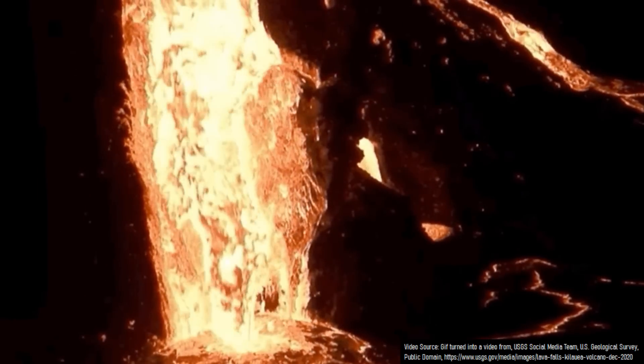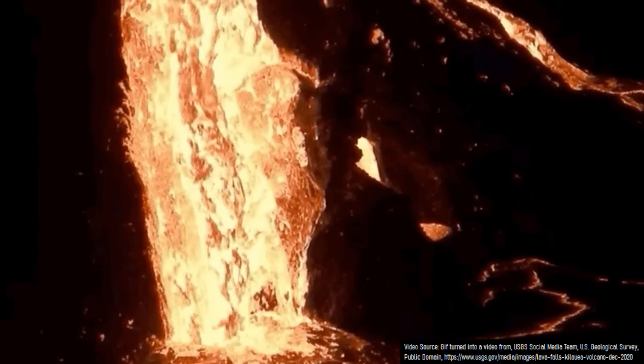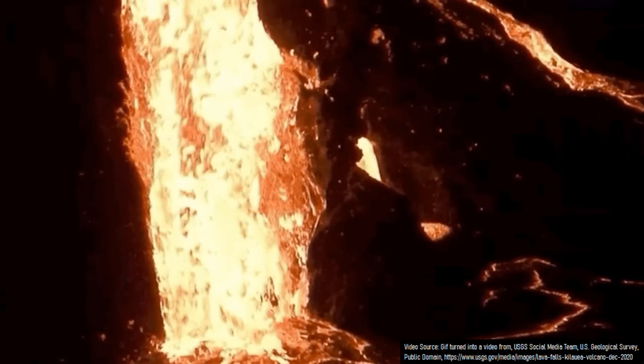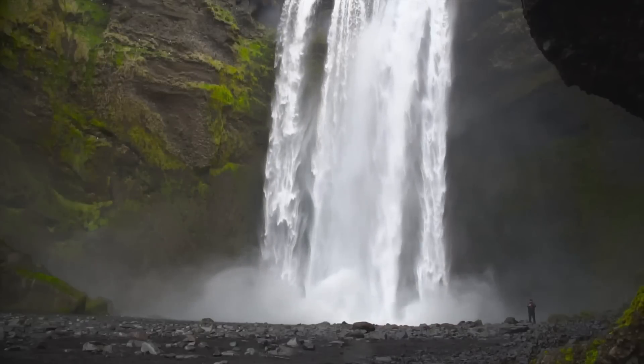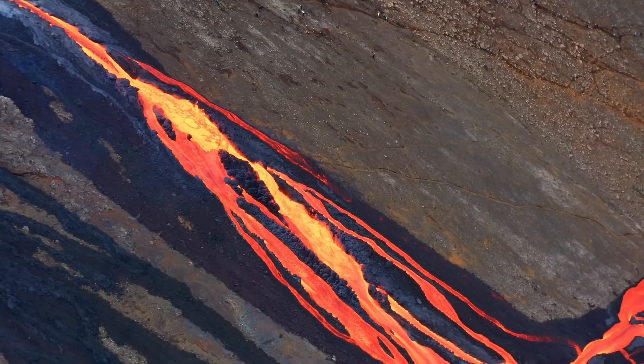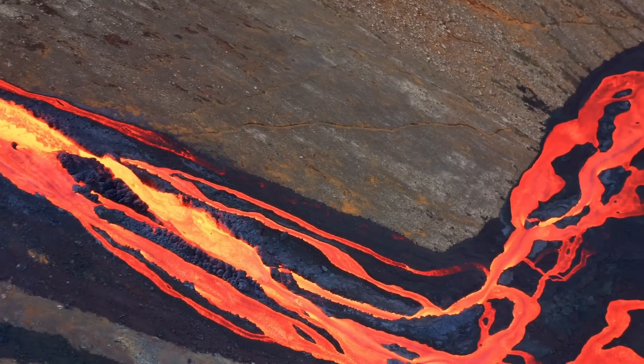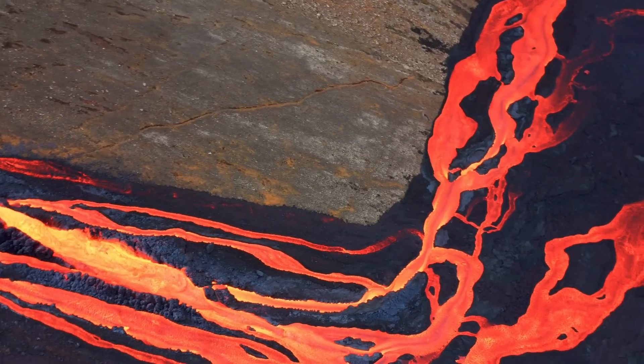When it impacted the caldera bottom, lava was traveling at a speed of 376.8 kilometers per hour, which was sufficient enough to carve away at sections of the floor it impacted, much like a raging waterfall on Earth does. Two additional lava lobes eventually reached nearby sections of the caldera, causing a series of lava falls to be continuous for several months.